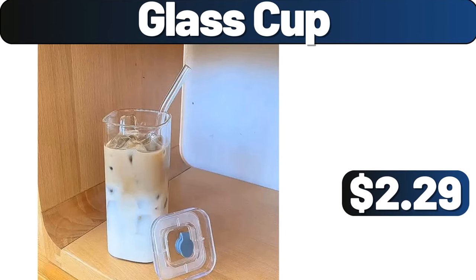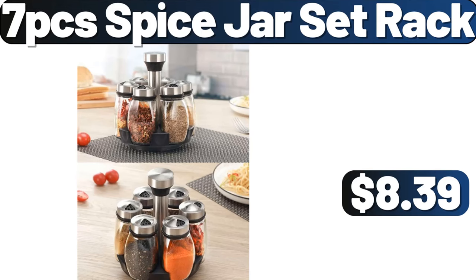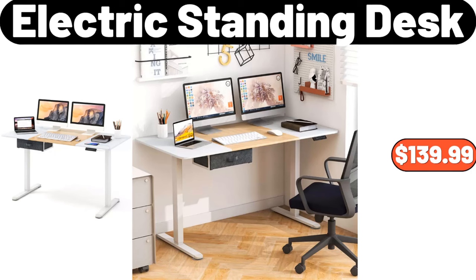Cute Cartoon Soft Furry House Slippers, $9.95. Enameled Cast Iron Skillet, $19.95. Glass Cup, $2.29. 7-PCS Spice Jar Set Rack, $8.39. Electric Standing Desk, $139.99.